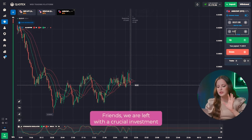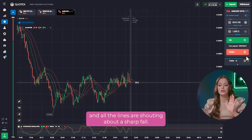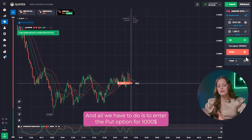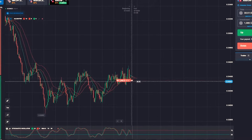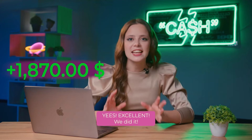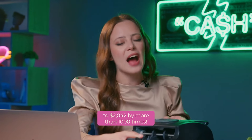We are left with a crucial investment to reach our desired deposit. The alligator indicator is clearly reacting to the news and all the lines are shouting about a sharp fall. Stochastic is also confidently striving for the level of 30. All we have to do is enter the put option for $1,000 and watch the developments. Yes! Excellent! And we did it! Starting with just $2, we were able to increase our balance to $2,042 — more than 1,000 times.